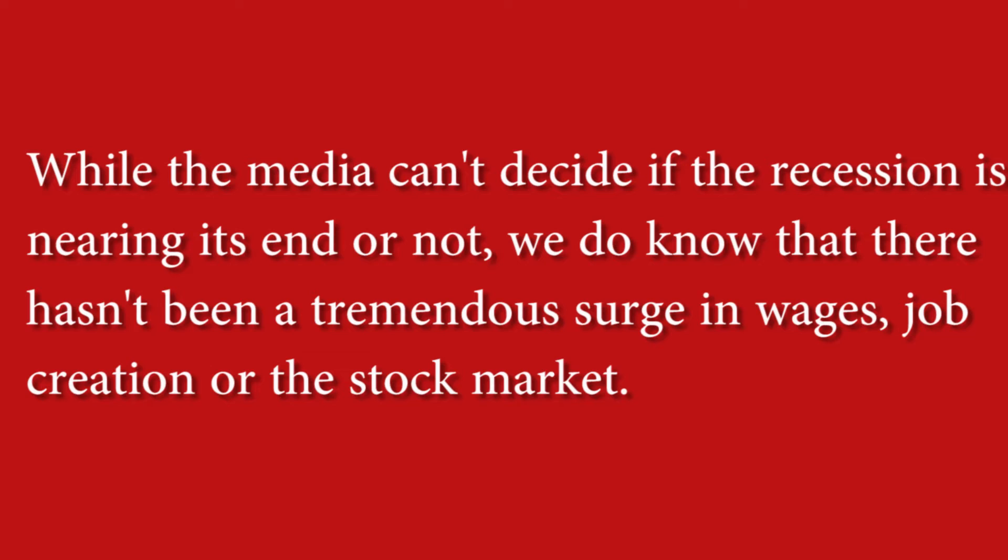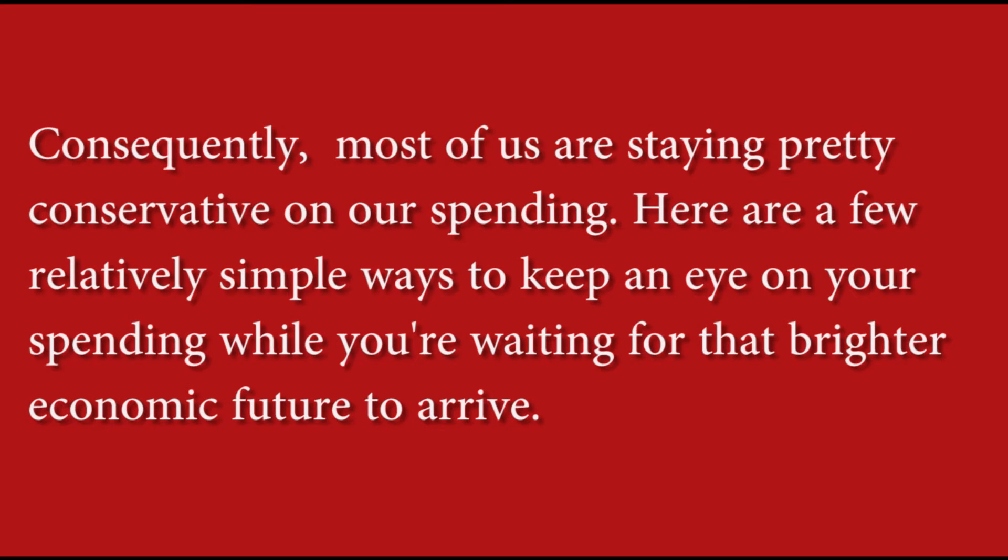While the media cannot decide if the recession is nearing its end or not, we do know that there has not been a tremendous surge in wages, job creation, or the stock market. Consequently, most of us are staying pretty conservative on our spending. Here are a few relatively simple ways to keep an eye on your spending while you are waiting for the brighter economic future to arrive.